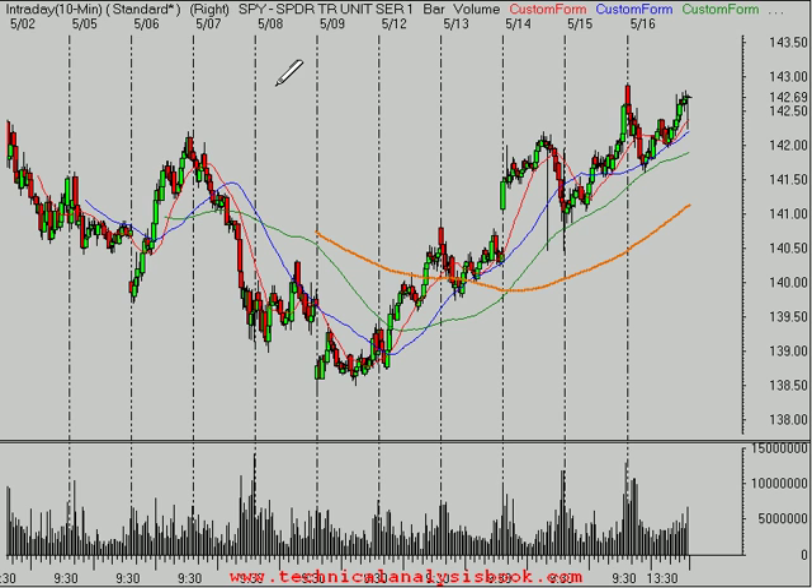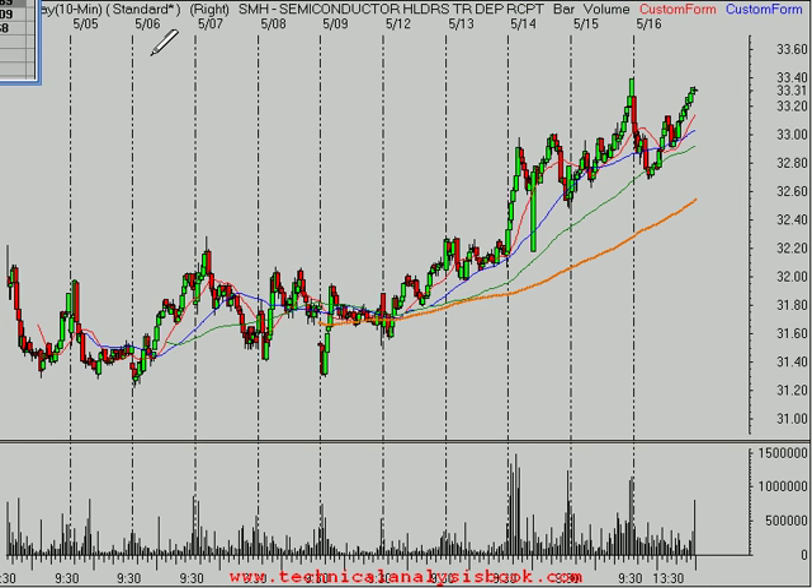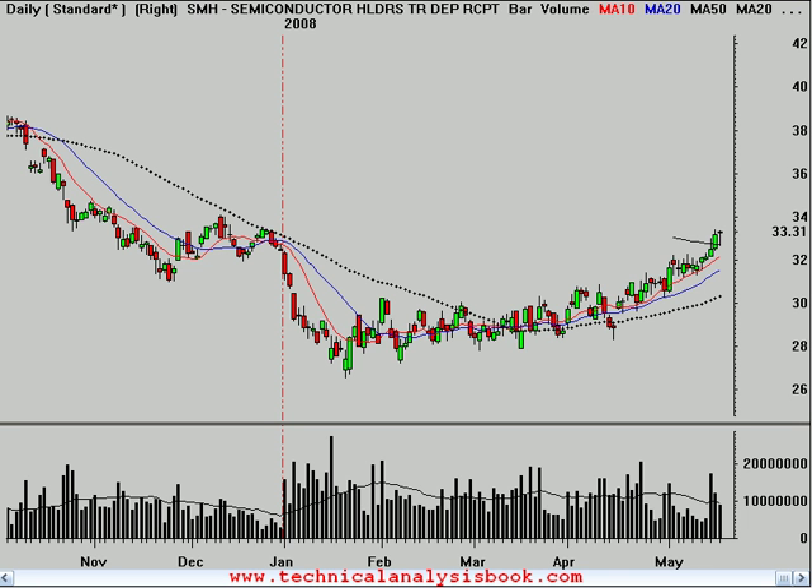A lot of people are getting tripped up in this market thinking that just because oil continues to soar past 126 now, it doesn't make sense that the market's moving higher. But the market doesn't always make sense, and what appears logical isn't always going to occur. Focus on what you're trading rather than a perceived relationship that's supposed to be there historically or whatever.